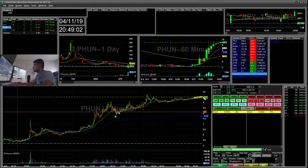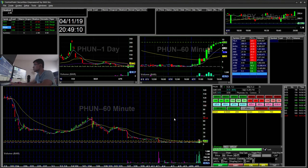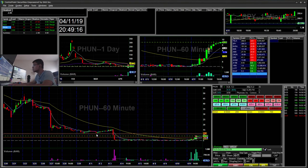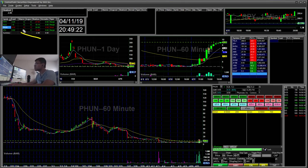PHUN is squeezing a little higher after hours here. I think it can potentially get to $12, which looks like the next area — there's a $12 support and resistance right there. Overall, it was pretty much a fight for today, just down $2.